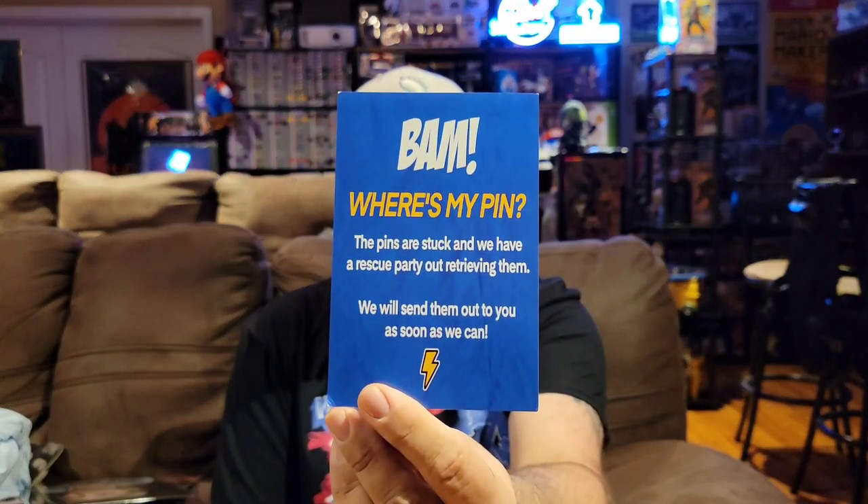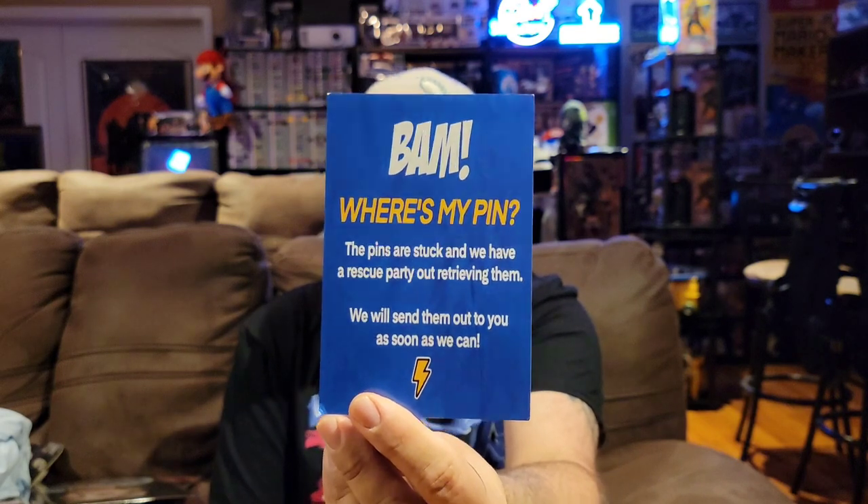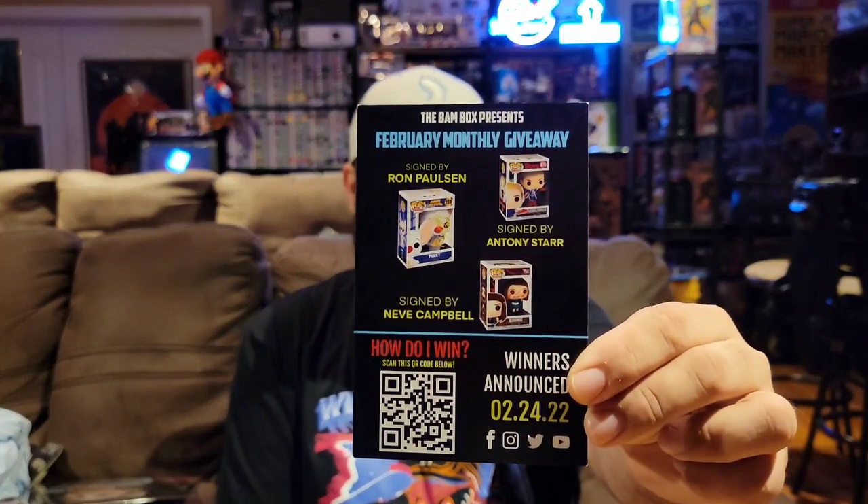Looking at the paperwork — it says the pins are stuck and they have a rescue party retrieving them, and will send them out as soon as they can. So I guess the enamel pins didn't make it in time to ship with the box. We'll be on the lookout for that. Everything else in the box was great so I'm not worried about it. They also do monthly giveaways — I never sign up but I should, because they always give away really cool stuff.